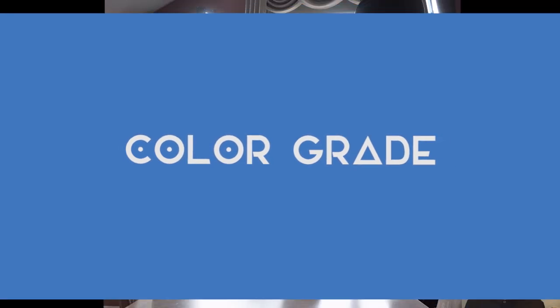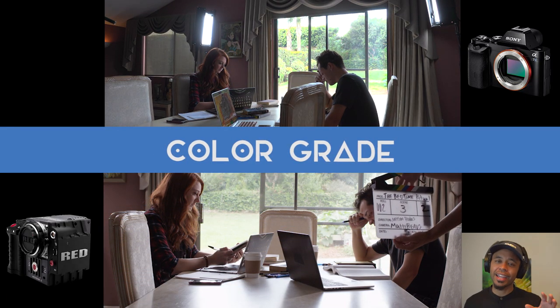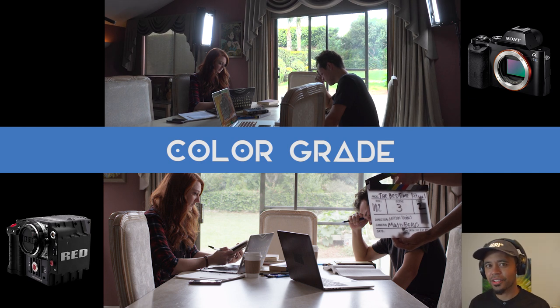There is a clear winner here — it's the Red camera. Moving on to the last one, we're going to be looking at how each camera handles a color grade. Taking that same exact footage after crushing our highlights, we're going to drop on a color grade — the same exact color grade for both cameras.